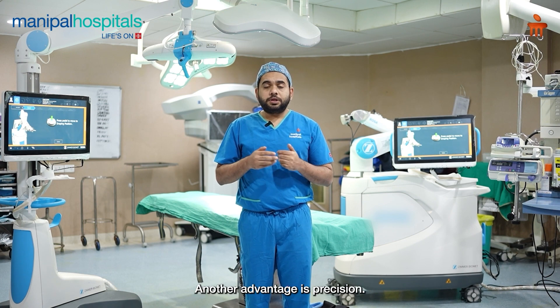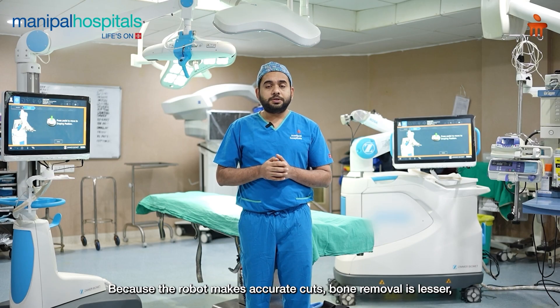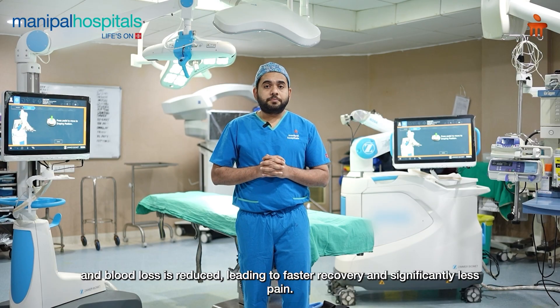As a result, the robot enables more precise bone cuts, reduced bleeding, and the patient will have a much faster recovery. Additionally, post-operative pain will be remarkably reduced.